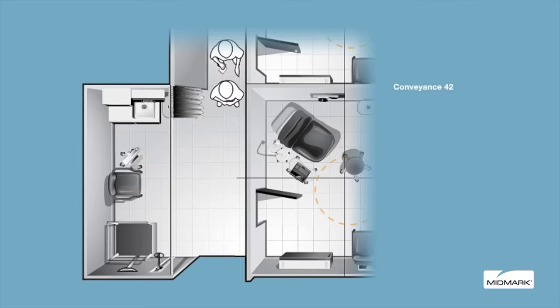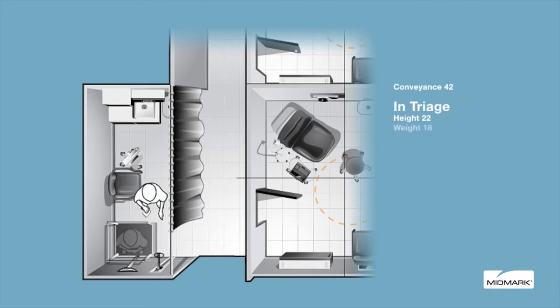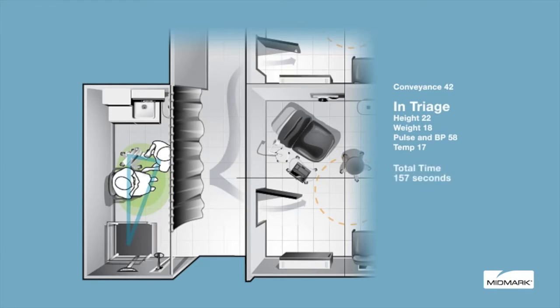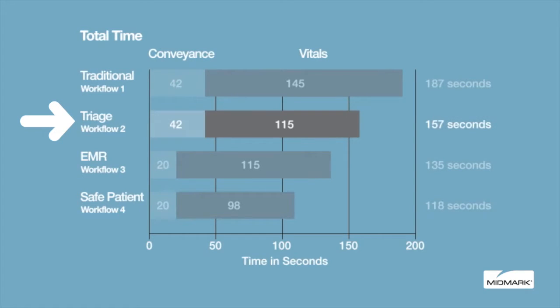Patients are then escorted to the exam room and directed to a side chair or exam table for capturing additional health data. The nook is still a shared space, however, and can lead to queuing in the hallway. Family members accompanying patients may also create congestion. There may be a single station or multiple triage nook stations supporting multiple exam rooms. The triage nook workflow, when compared with the traditional, saves 30 seconds by implementing automated vitals.